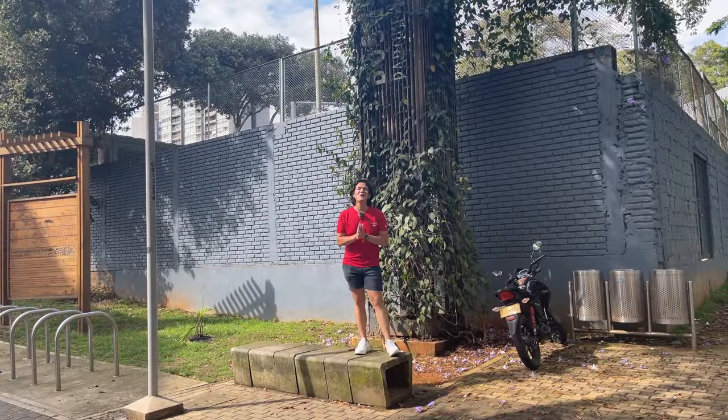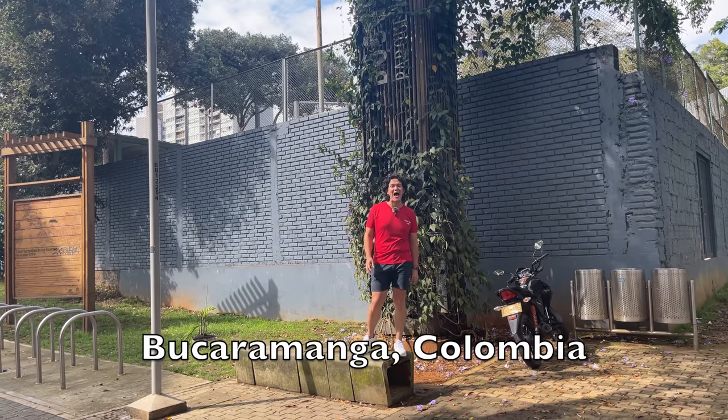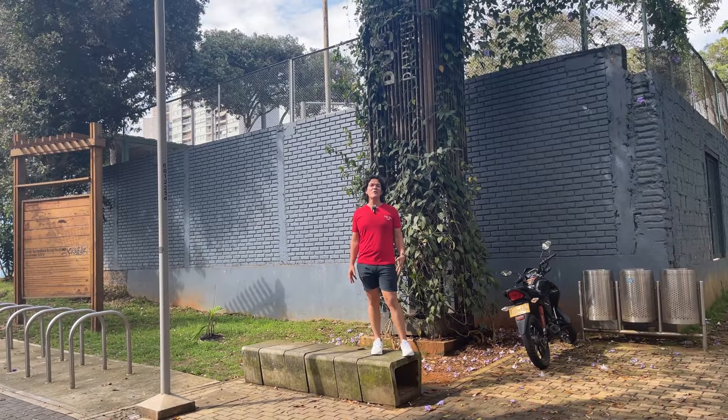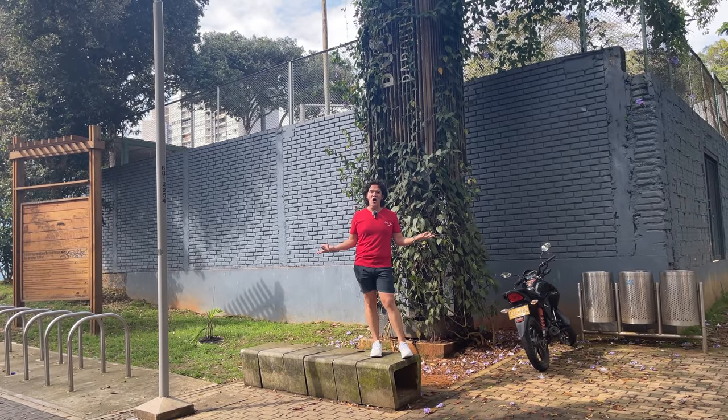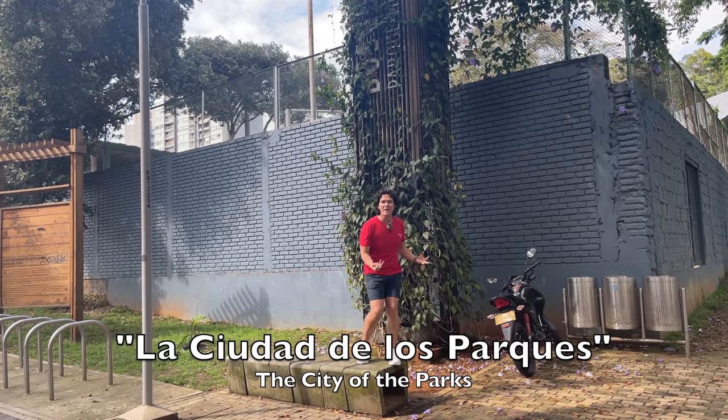Welcome once again here to Irving Time. Today we are in Bucaramanga, Colombia, the city where I'm coming from. This city is better known as the most beautiful city in Colombia and also the city of the parks.